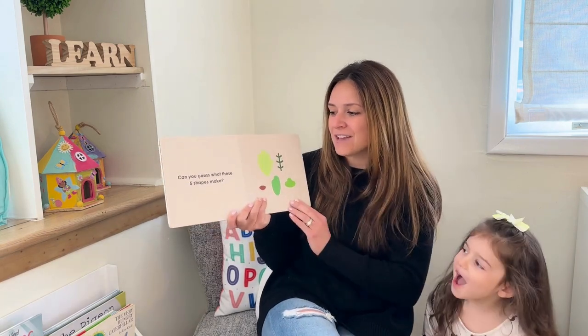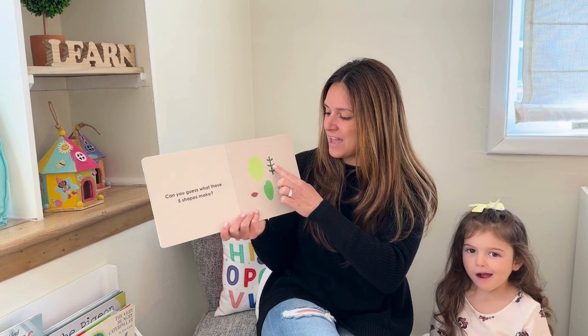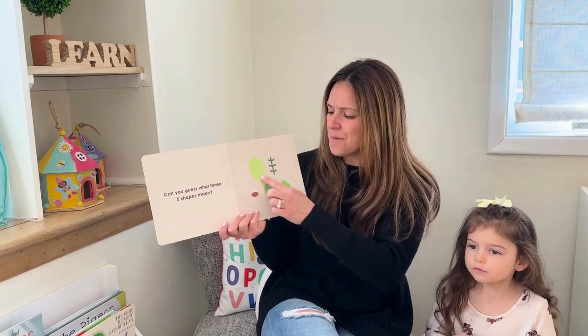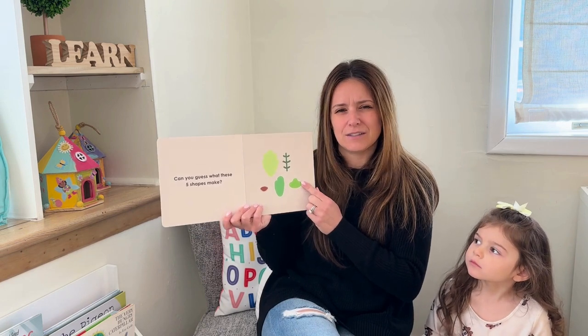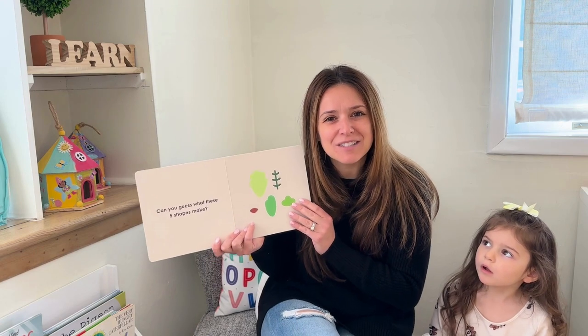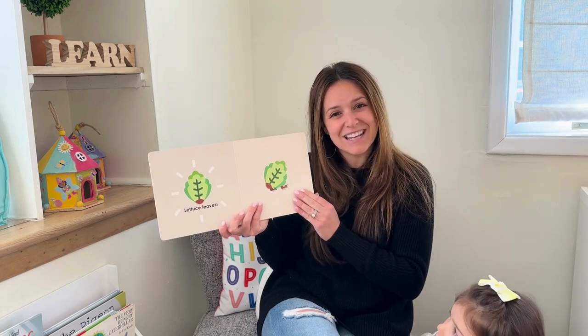Can you guess what these five shapes make? One, two, three, four, five — something green. Did you say lettuce leaves? You got it right! Lettuce leaves! Do you like to eat lettuce leaves? I like to eat them.